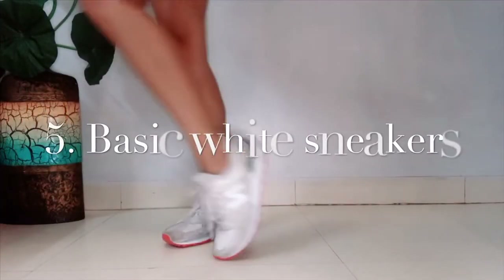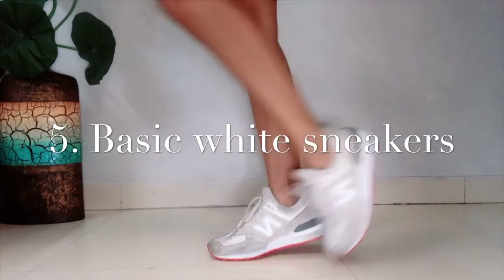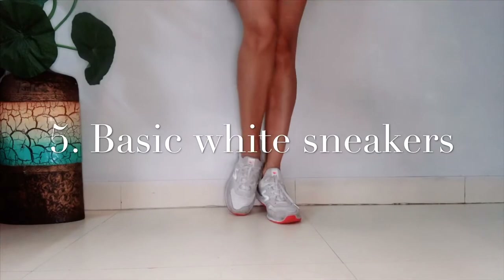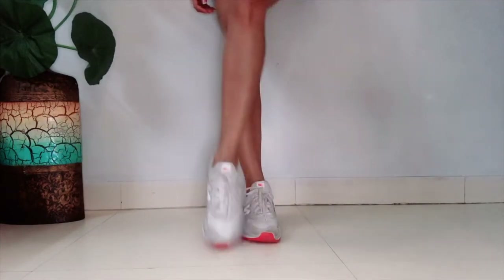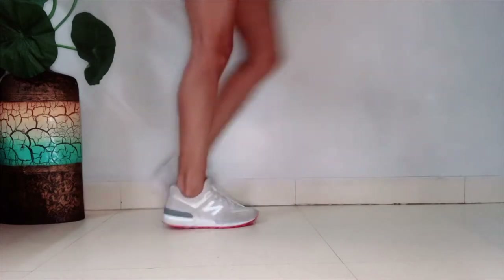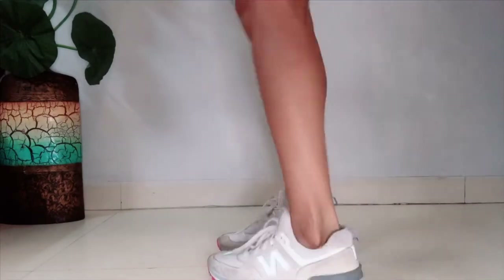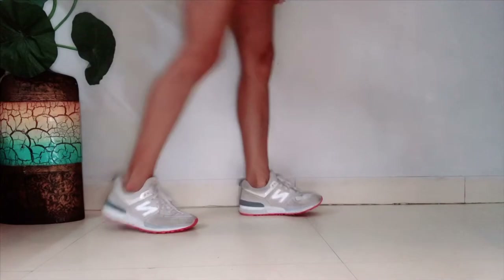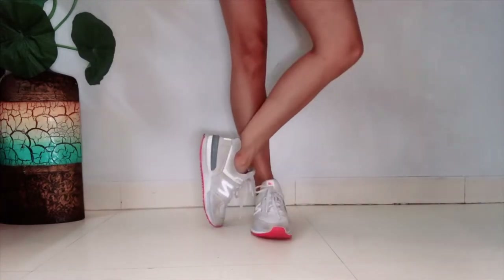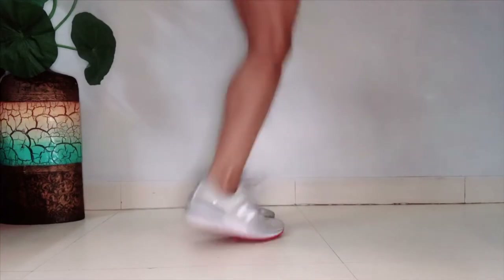Next are these basic white sneakers — they are very essential and should be in your shoe collection. White sneakers have been very much in fashion for a long time and they look very cool. You can wear a nice dress, a tracksuit, or shorts — you can style your white sneakers with absolutely everything.